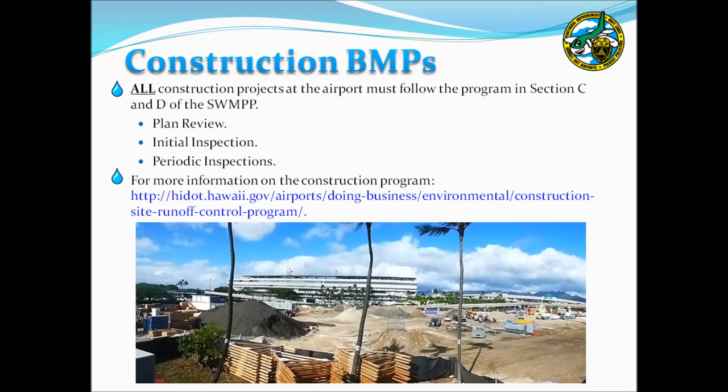As a requirement of the airport's NPDES permit, BMPs at construction sites must be properly managed. Details of the airport's environmental construction management program may be found in SWAMP Sections C and D and in a separate training presentation. If you are planning construction activities at your facility, you must comply with these procedures, which include a construction plan review to ensure BMPs are adequate, that proper permits have been obtained, and that post-construction BMPs have been considered for projects over one acre. Once a plan is approved, the environmental section will perform an initial inspection before any construction work may commence, and will conduct ongoing inspections throughout the project.